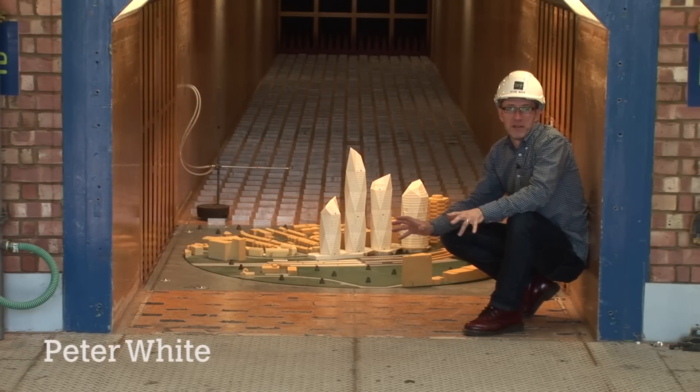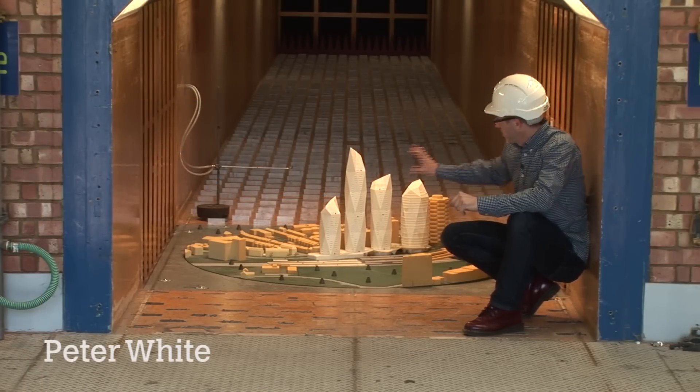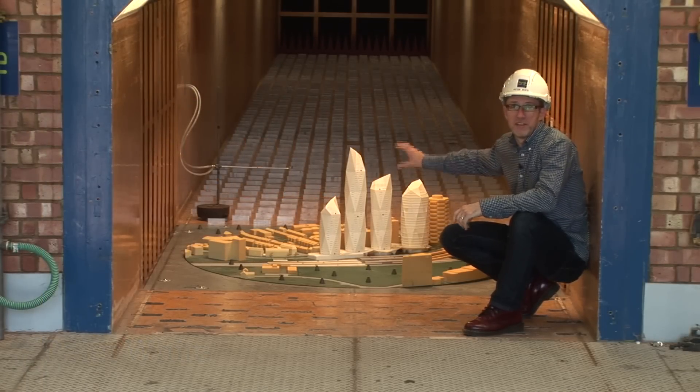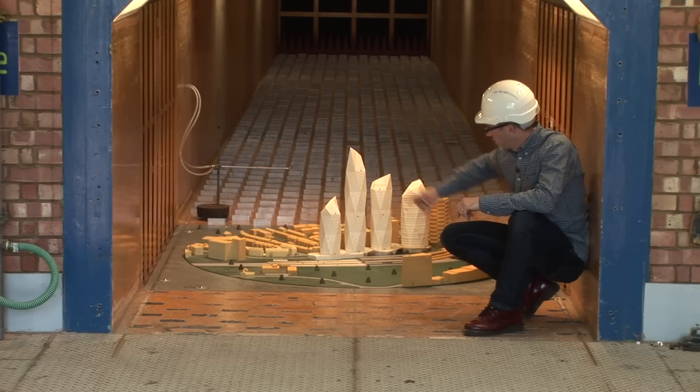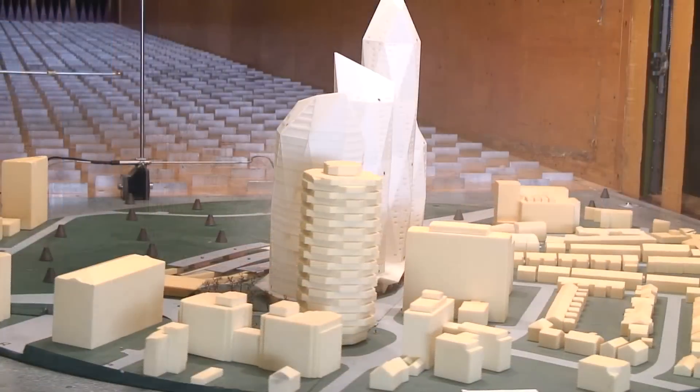This is one of two wind tunnels we have here at VRE, and set up as it is now with the scale model in here, we use it for assessing the impact the buildings have on the wind environment around them. The model is on a circular turntable, which means we can turn it to face the wind from any direction.